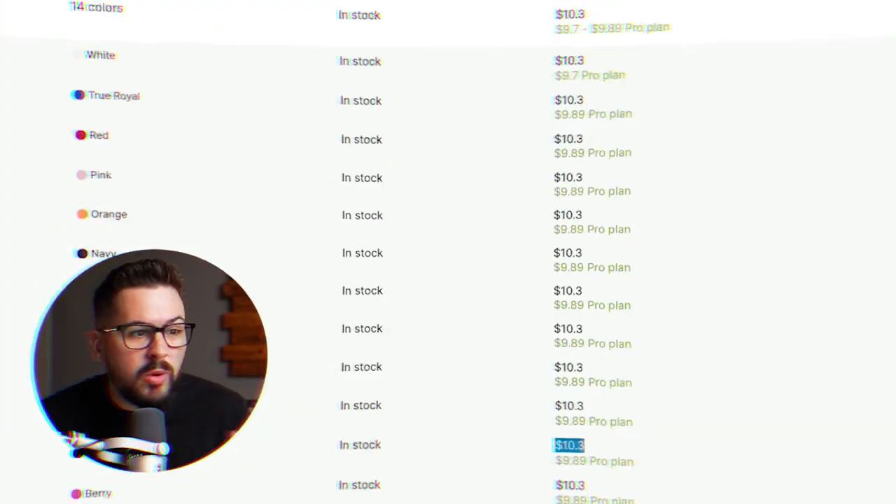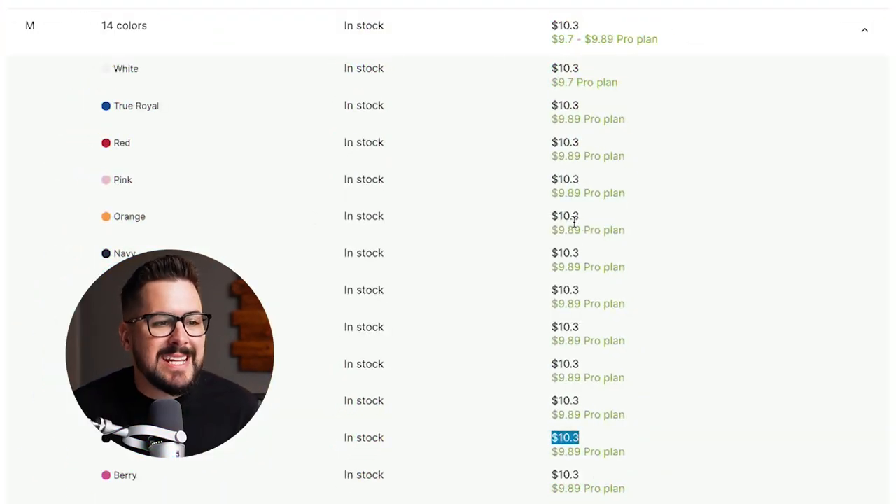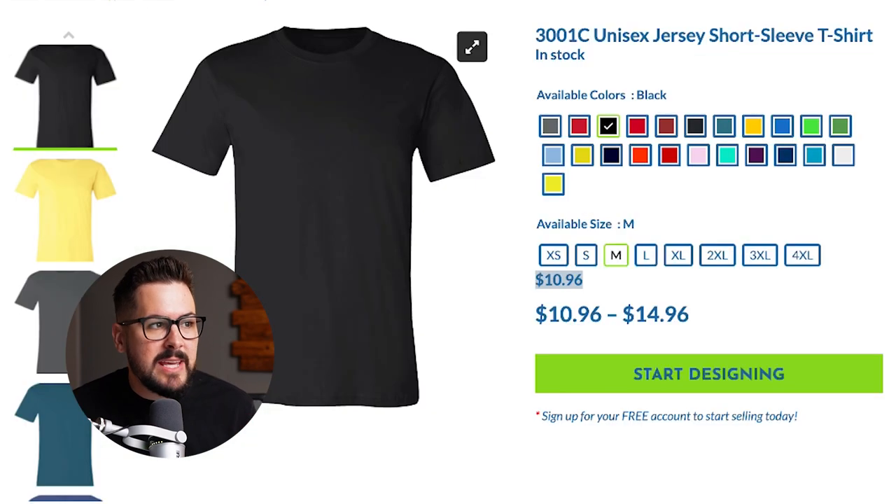Wrapping up round one for the Bella and Canvas 3001 — if we just look at price, Awkward Styles is going to be the lowest price print on demand provider by a pretty nice margin, coming in at $10.30 on the free plan. The next lowest would be Custom Cat at $10.96. You're talking about almost a 70 cent difference between the lowest and the second lowest.